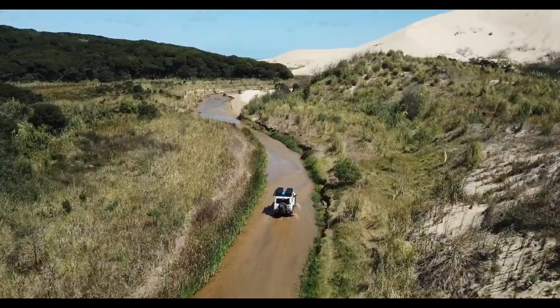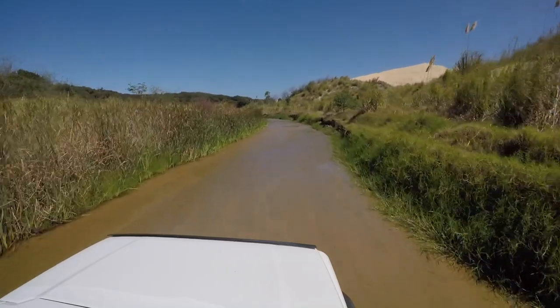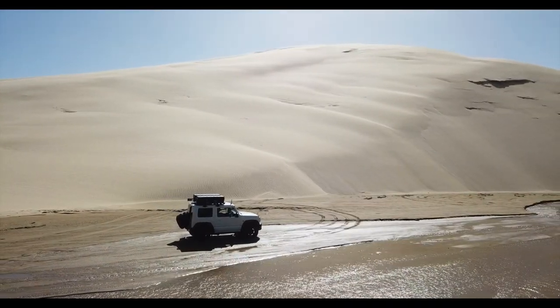If you're interested in learning a little bit more about the giant sand dunes of New Zealand, stick around and I'll share a little bit of the experience we had and some extra information.